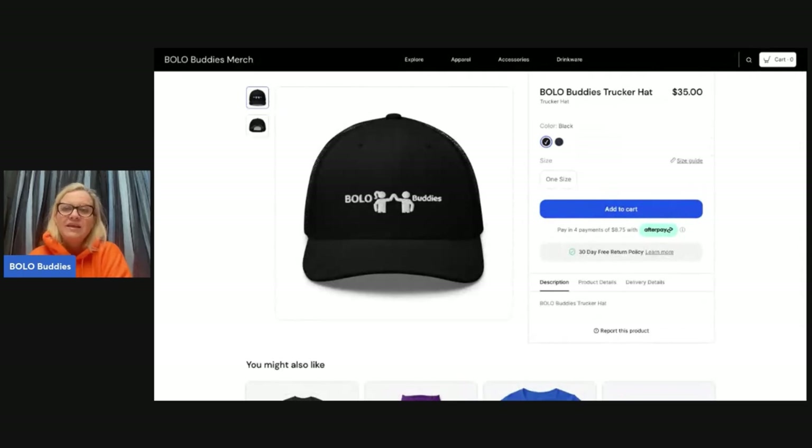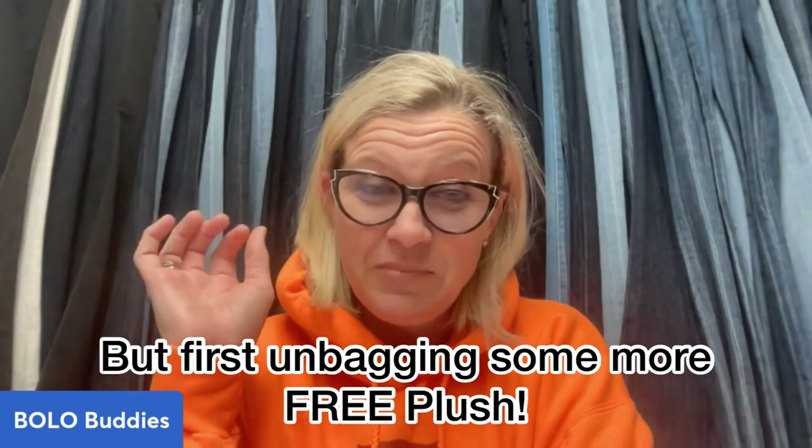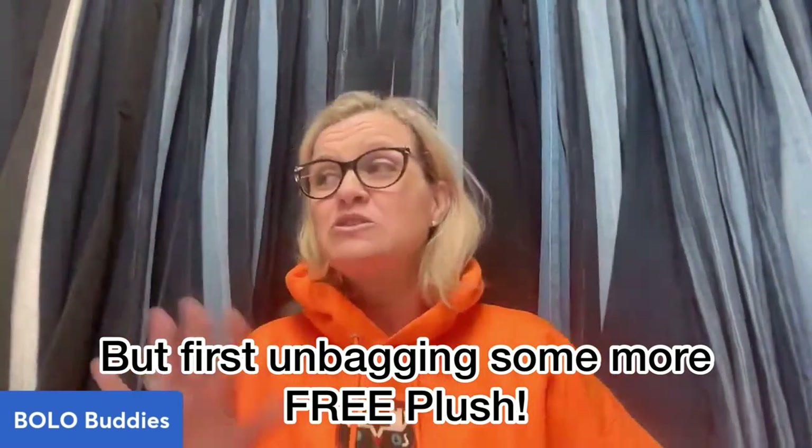You can find my merch link down below — no pressure, just some things available if you want Bolo Buddies merch. But I'm also going to talk to you about something new, and you guys know I check things out before I decide to go with them.